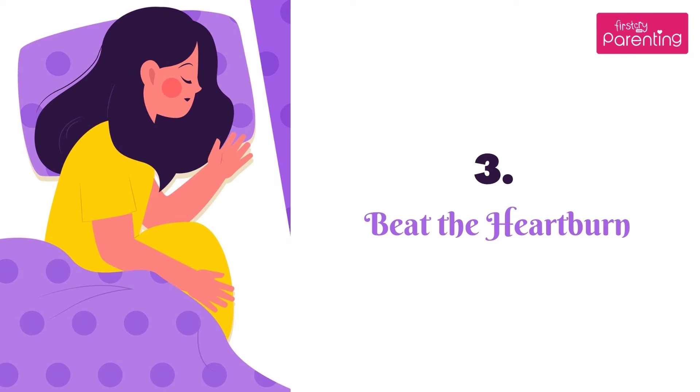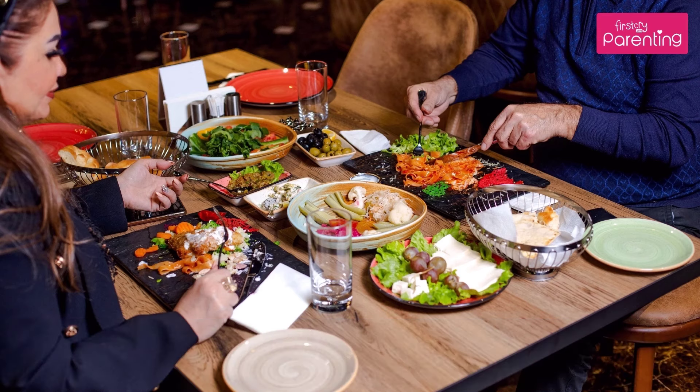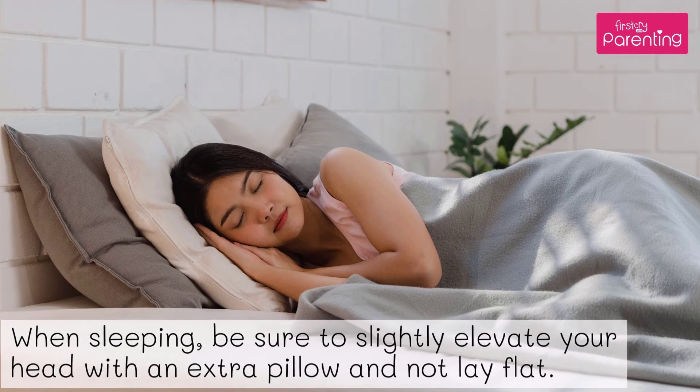Aid No. 3: Beat the heartburn. Eat at least 2 hours before your bedtime to let your meal settle down a bit. When sleeping, be sure to slightly elevate your head with an extra pillow and not lay flat.